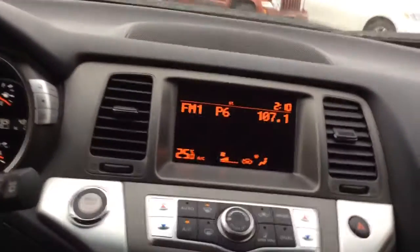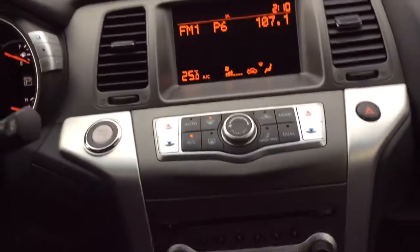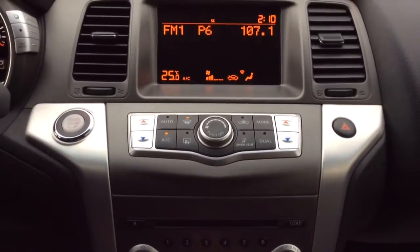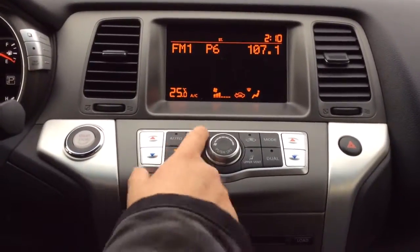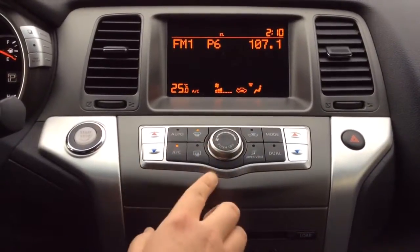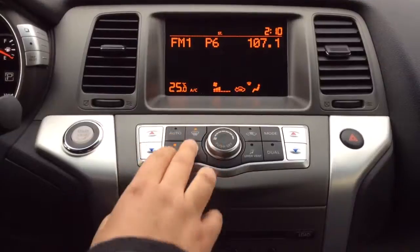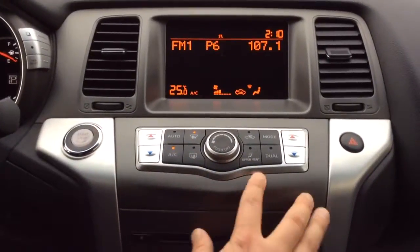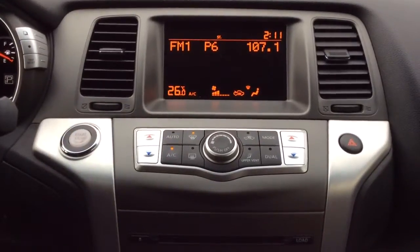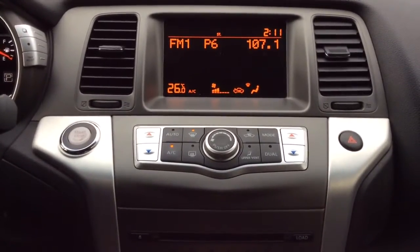And then you've got — I believe this is around a 7 inch display for your heating, defrosting, and dual zone climate control. So if the driver is sitting here and it's cold, you can turn on the heat without disturbing the passenger beside them as well.